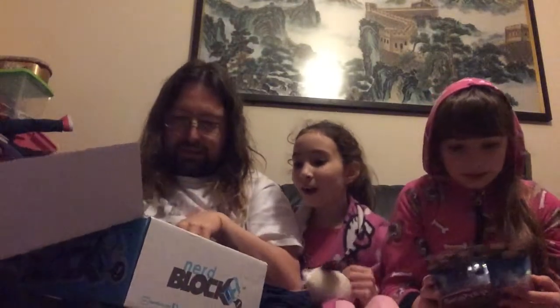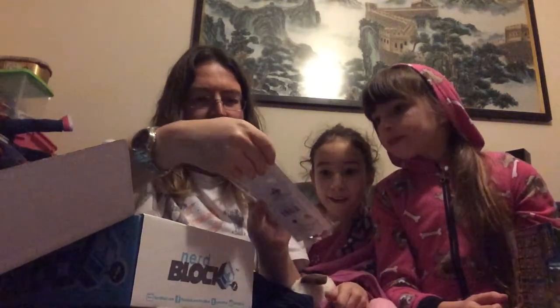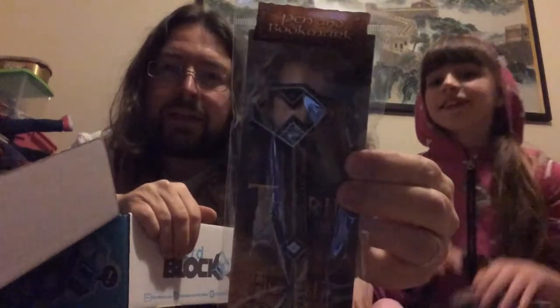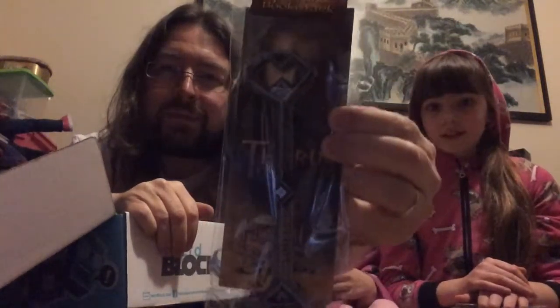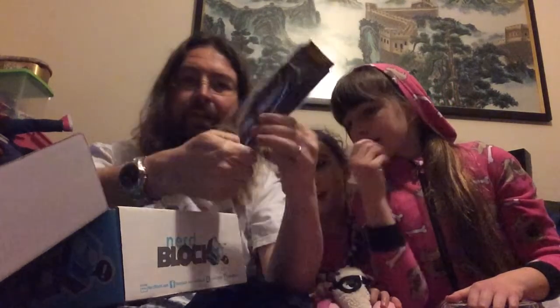Do you want to pick the next thing? Wow, what's that? A key or something? It's a pen and bookmark from The Hobbit. Look at that — that is awesome. That's actually a pen. Somewhere along the line you can find a lid to it. I think it's that side. And it's a 3D bookmark. Very cool. Excellent.